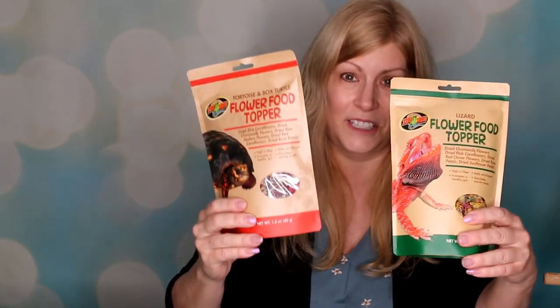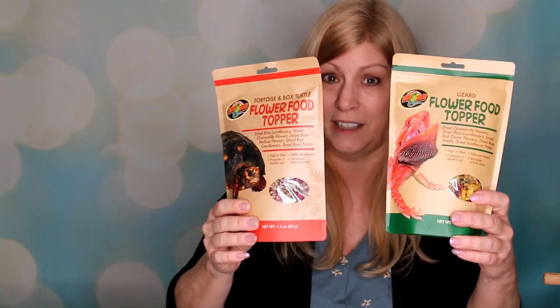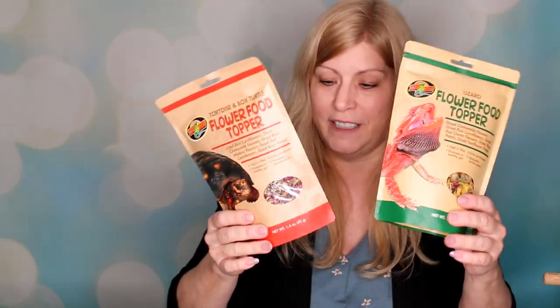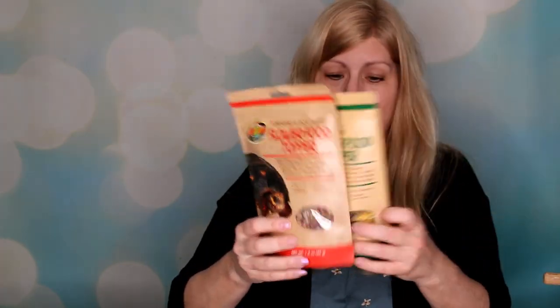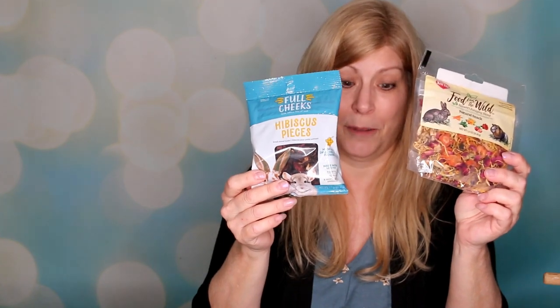I'm going to show you what I got from the pet store. I got these two — this one's labeled for tortoises and this one's labeled for reptiles. They're basically almost the same product, just with different pictures. They contain a lot of different flowers and it's 40 grams, which is pretty big if you have one or a couple of birds. I also found hibiscus pieces and different flower types in the rabbit and small animal department. I do have rabbits, so I feed this to my rabbit as well, but these can be fed to your birds.